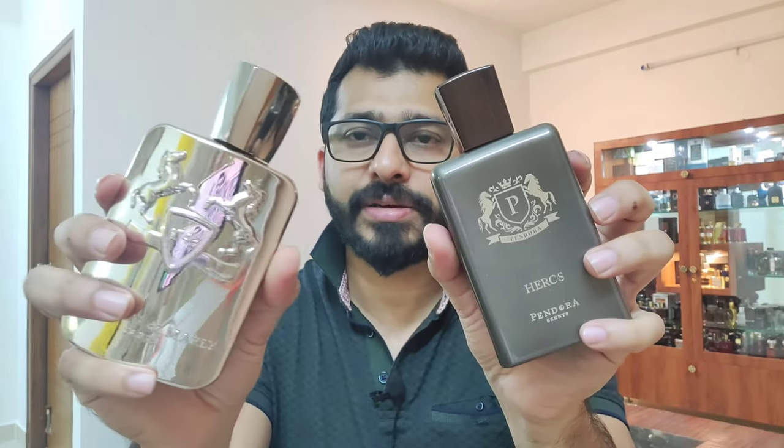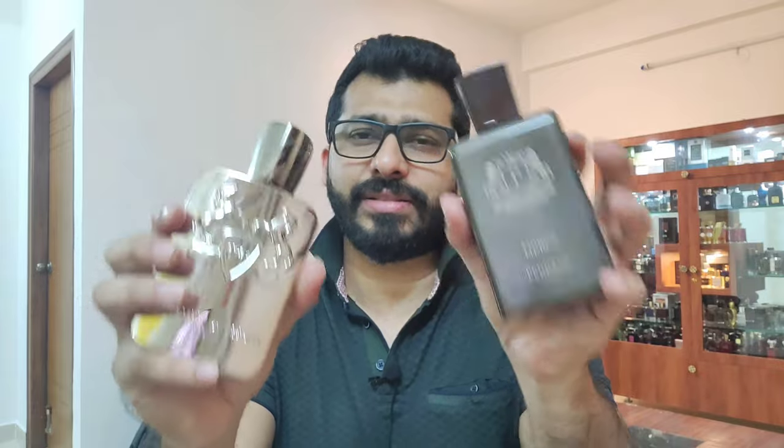Parfums de Marly Herod comes with a very similar bottle design, and the color matches this silver shade. They've tried interpreting the same horse design here — Herod has an inscribed image while this is just a print, so that's where you see the differences. If you ask me whether this smells like Parfums de Marly Herod, I would hesitate to say yes as I didn't find that similarity.